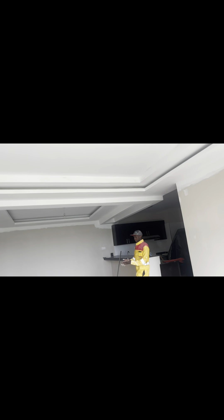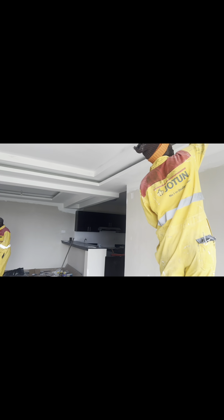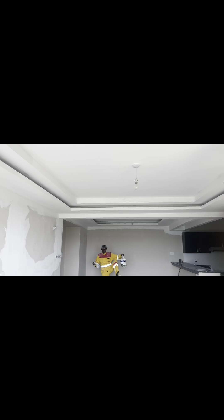This is an apartment that we did. We did the gypsum ceilings, we did the paintwork, did the decorations, and also the furniture. You can see that's the gypsum ceiling that we installed.